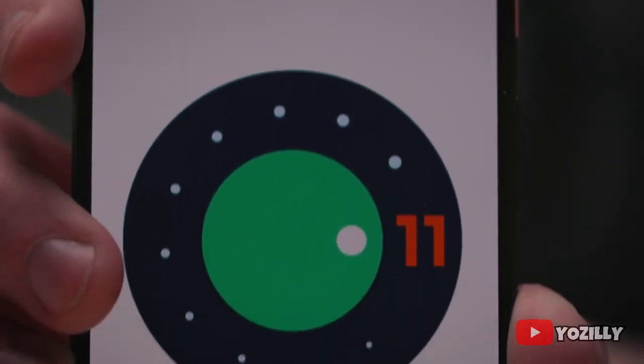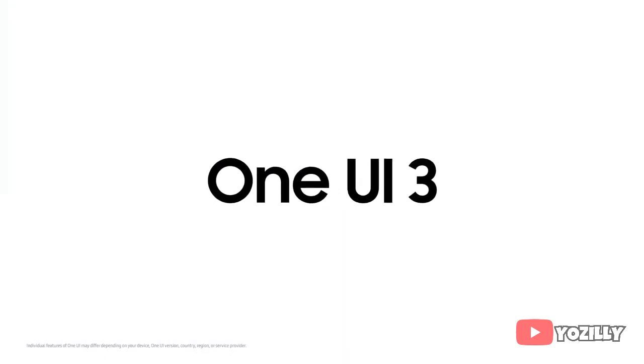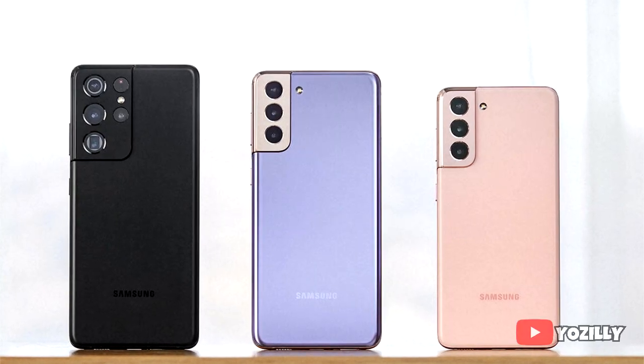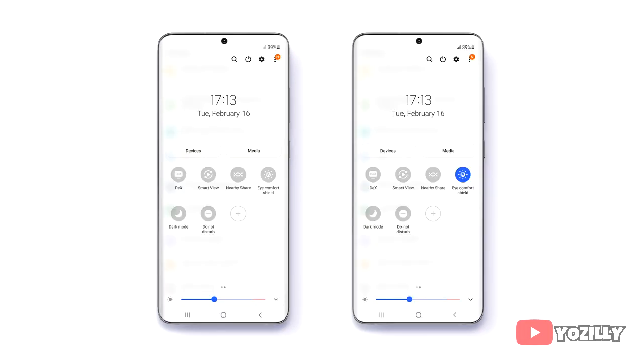The update will bring all the stock Android 11 features with One UI 3.1 on top. One UI 3.1 is an enhanced version of One UI 3.0 — it's essentially a UI update that includes the latest features and camera capabilities of the S21 series, like Single Take shot, touch to focus, and auto exposure.